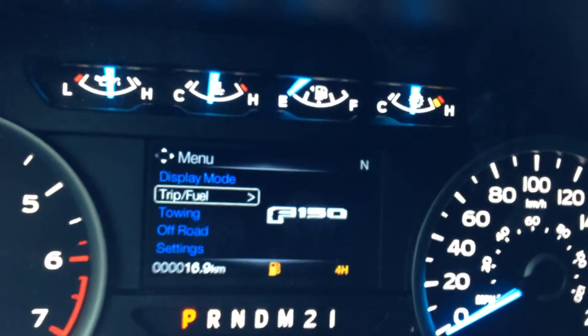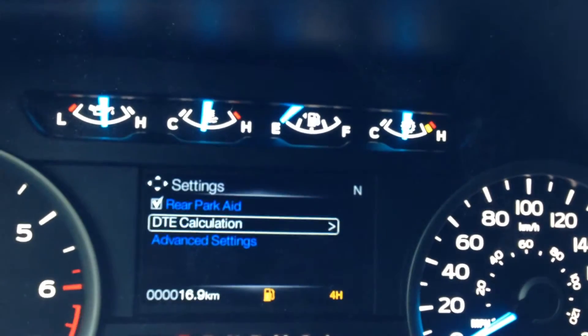Here you have your gauge settings on your dash, so you can go through your trip, your towing, your off-road, and any other settings you may need.